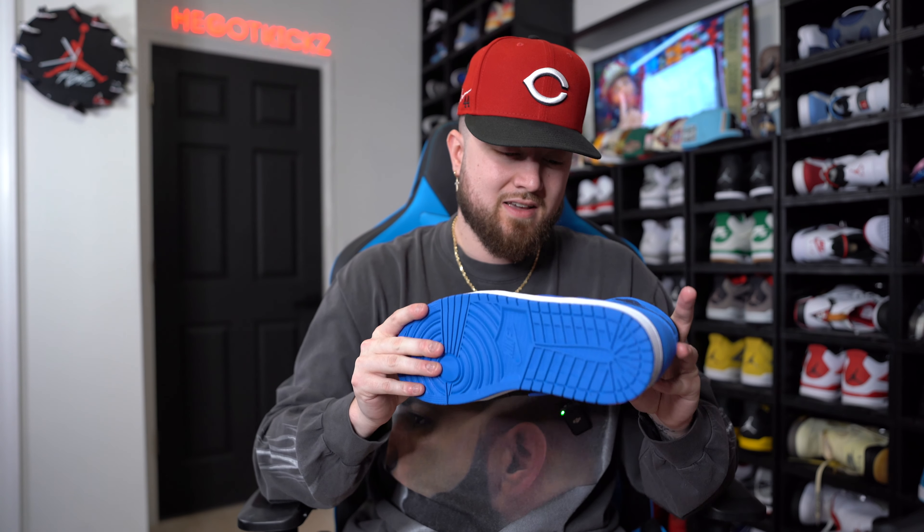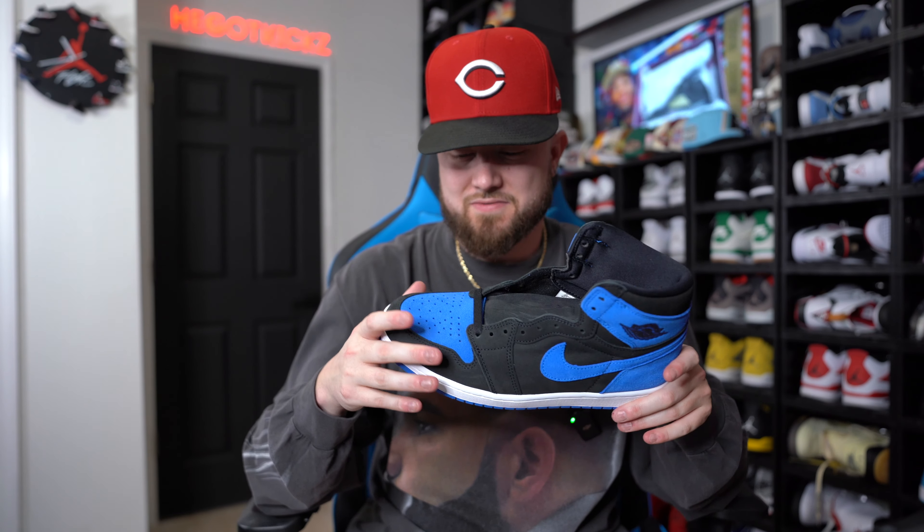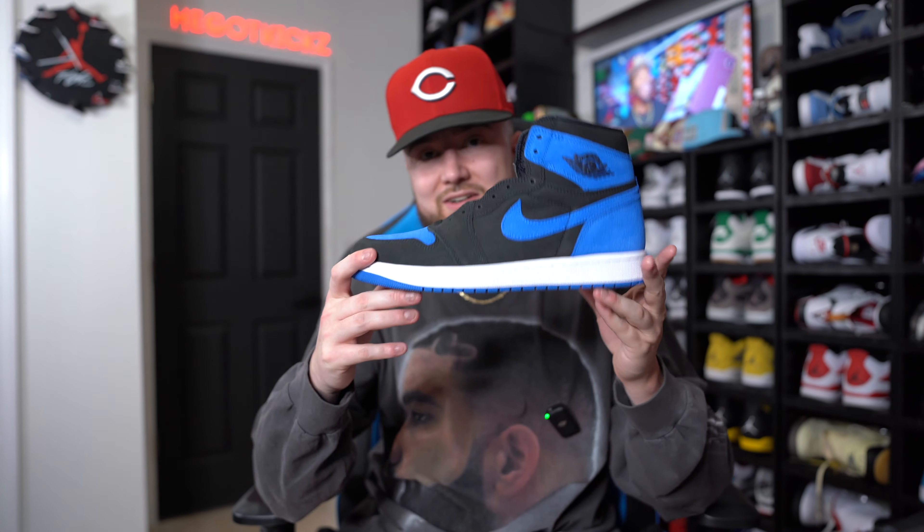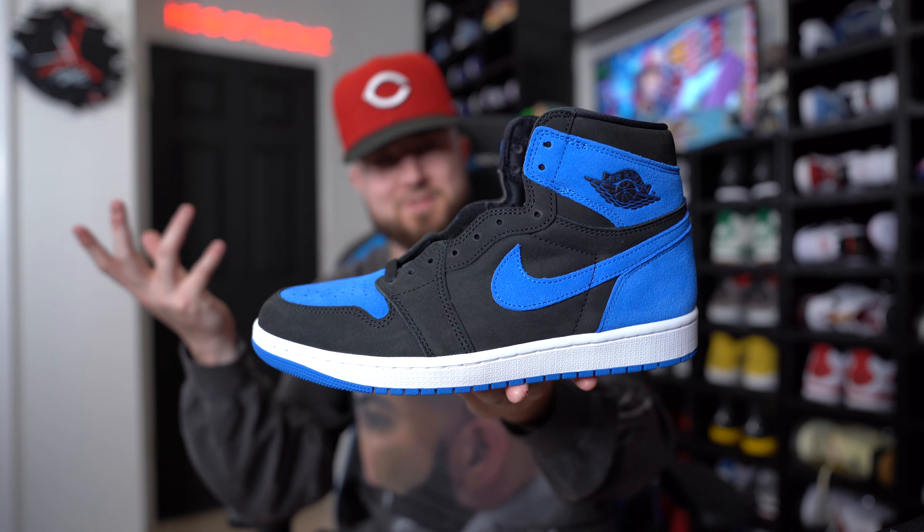We'll start the retail lob early, and hopefully we can continue that with the Cherry 12s, but the more conversations I have, that's looking very slim to none around here. Hopefully I can grab some pairs for you guys, but it's not looking good. I do still work at the sneaker store so I'll try to get the best prices I can, but getting them from stores is just not looking promising.